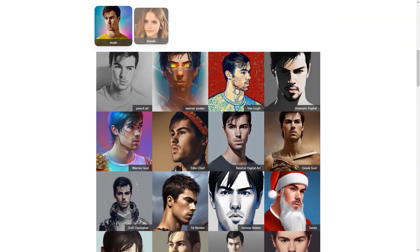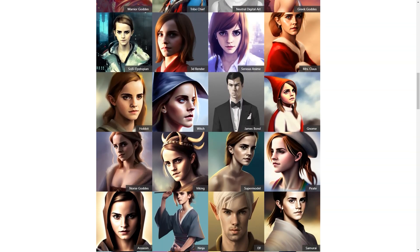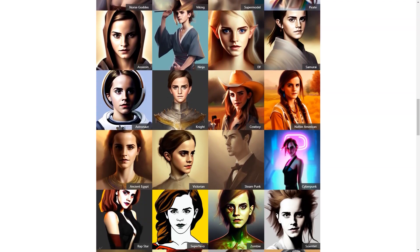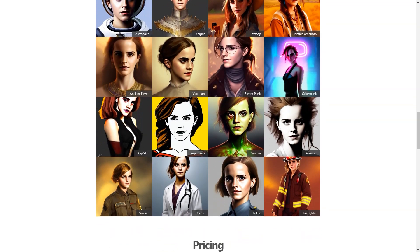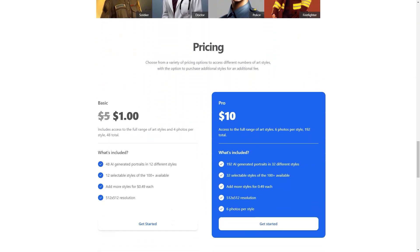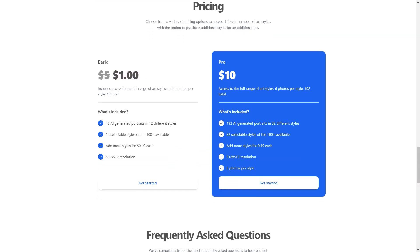So if you're looking for a fun and unique way to spice up your profile photos, AI Photo of Me is worth checking out. It's the perfect solution for anyone looking for a convenient, personalized and affordable way to create profile photos that truly represent them. Whether you're a student, a professional, or just someone looking to stand out online, AI Photo of Me is the answer. So what are you waiting for? Give it a try today and join the thousands of users who are already loving their new profile photos.